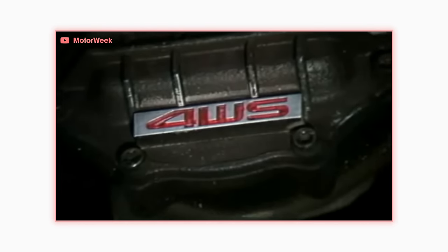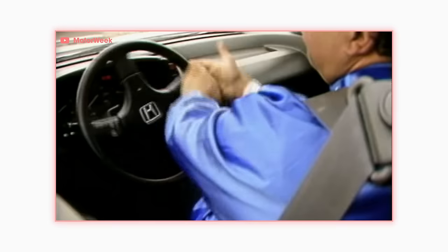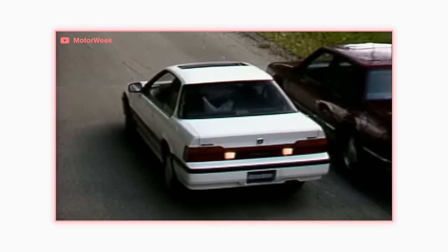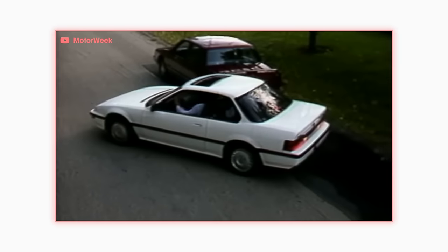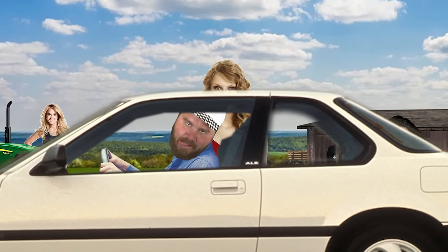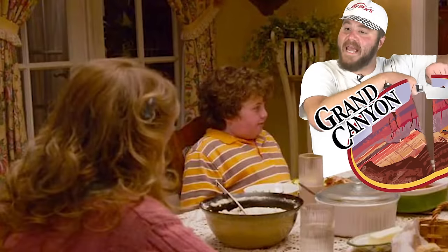Wrong! Honda had been working on a little thing for the Prelude SI called four-wheel steering. The Prelude's rear wheels would move counter to the fronts, making low-speed maneuvers like parking easier. And at high speeds, the rears turned the same direction as the fronts to help with high-speed cornering and canyon carving.